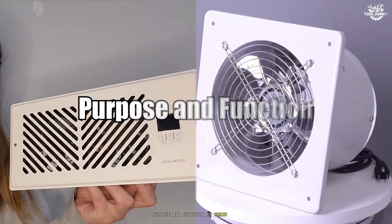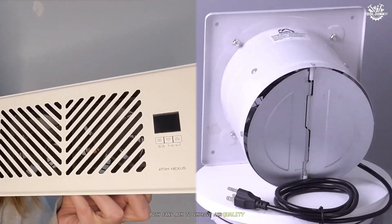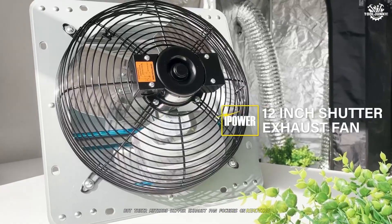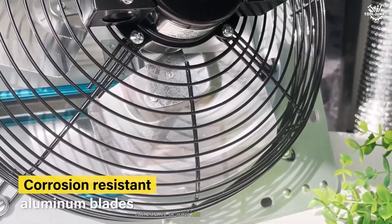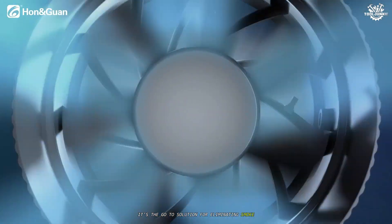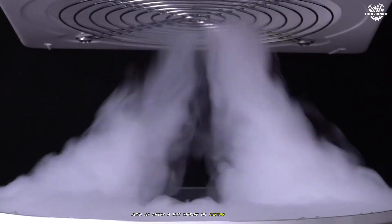At their core, both fans aim to improve air quality, but their methods differ. An exhaust fan focuses on removing stale, contaminated, or humid air from a localized area. It's the go-to solution for eliminating smoke, odors, and moisture at the source, such as after a hot shower or during heavy cooking.